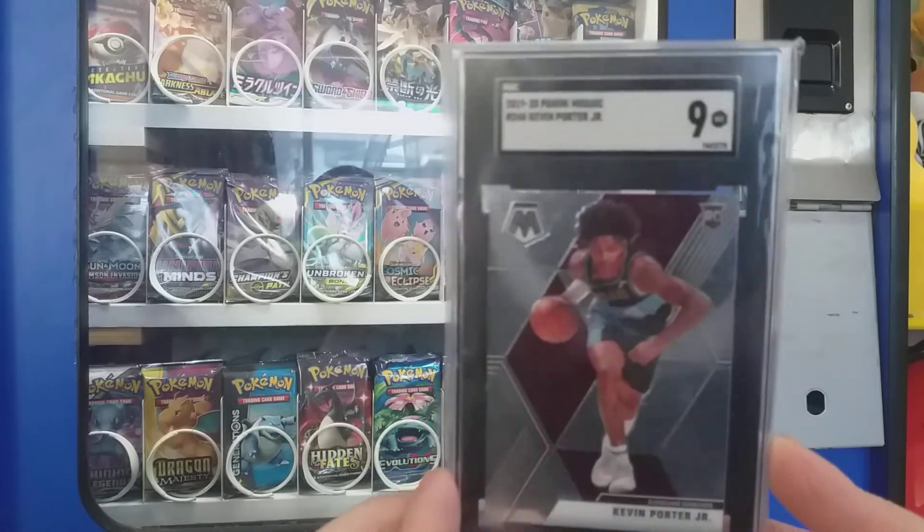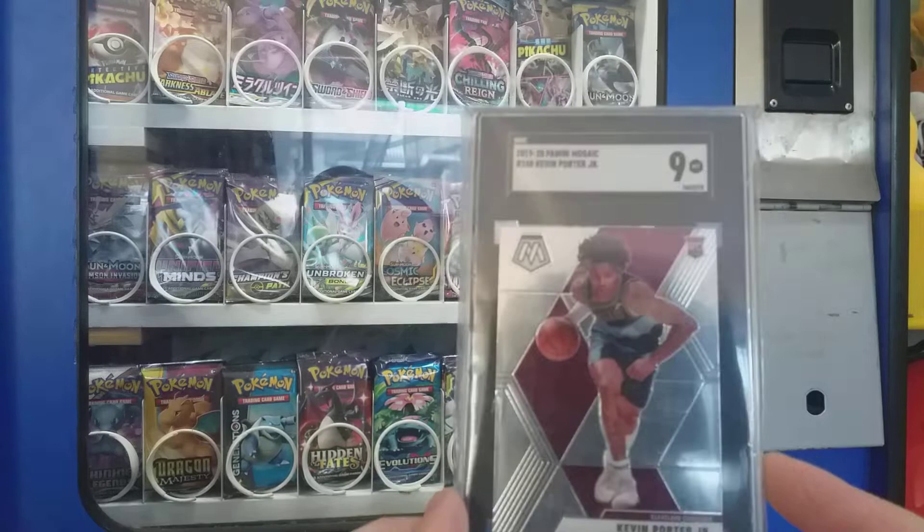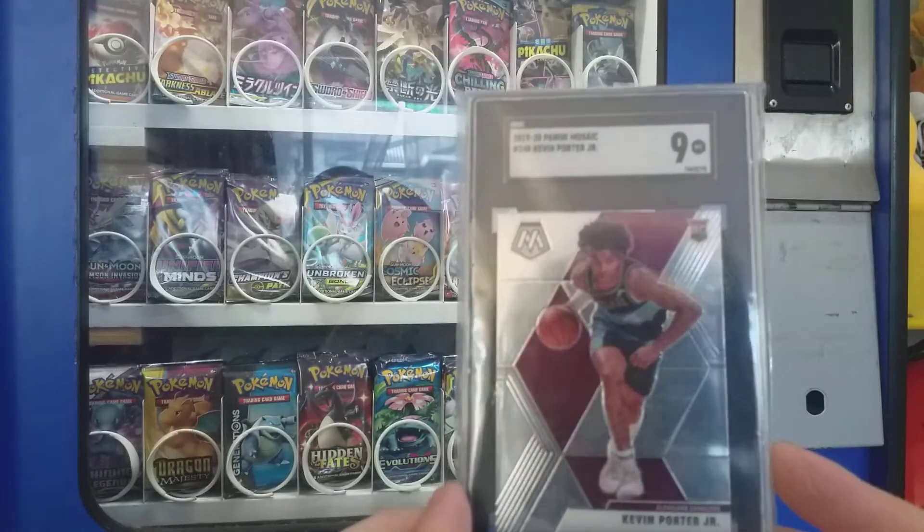These next two cards I swapped for a VMAX Charizard, just raw. But SGC here is probably the next best thing when it comes to grading.